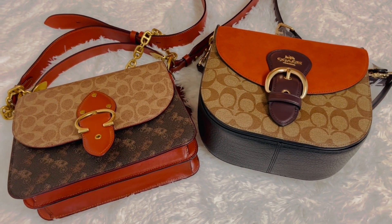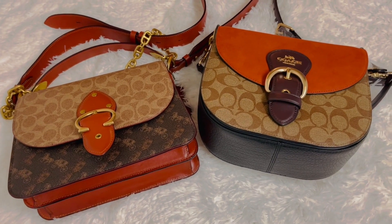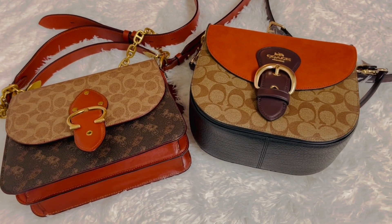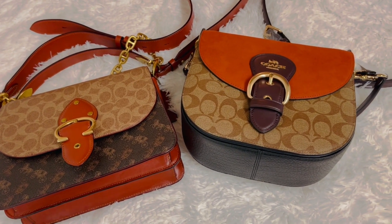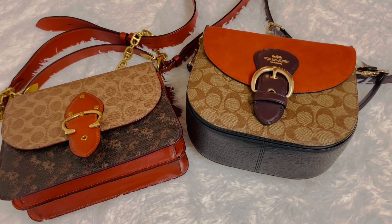Let me know which one of these bags that you own in the comments below. As always, be kind to yourself, be kind to others, simply pay it forward. Until next time, goodbye!